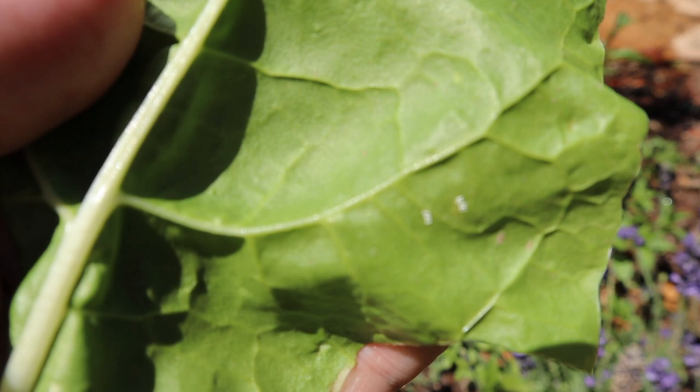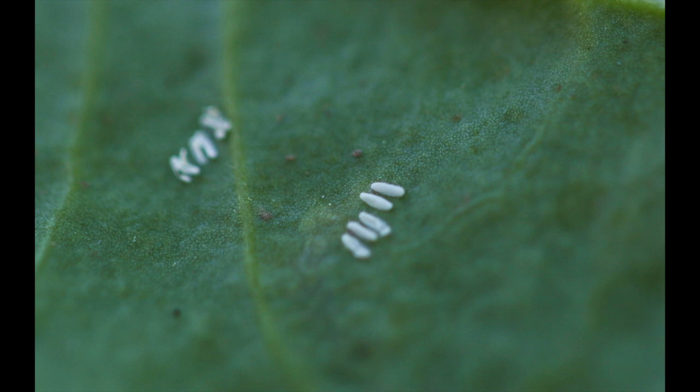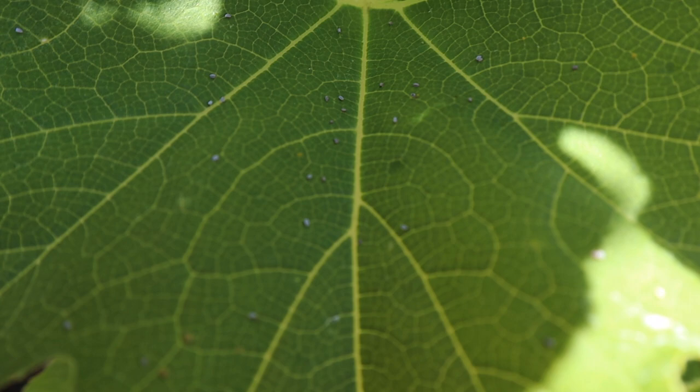You may hear ladybugs called a gardener's best friend, and that's because ladybugs love to eat plant-eating insects. When you look underneath your leaves, what might appear to be just colored spots are actually eggs or hatched tiny insects. While aphids may be a gardener's worst enemy, other pests such as mites, mealybugs, scale insects, and whiteflies can also overtake crops.